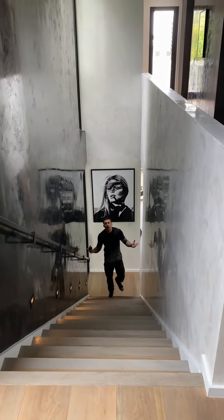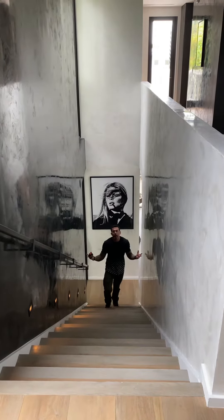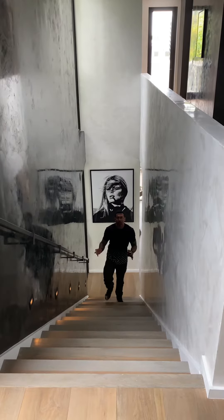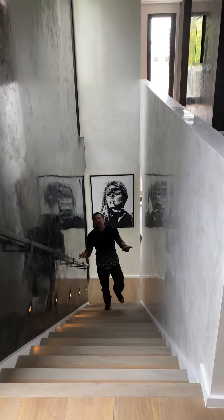Hello guys, this is our wall finishes, bringing you all the way to life. This is a beautiful, amazing staircase that we did — all authentic Italian Venetian plaster.